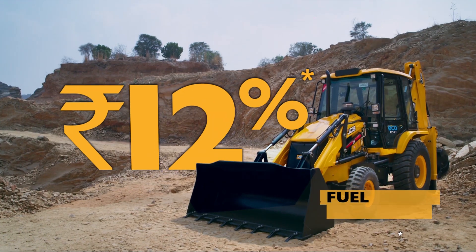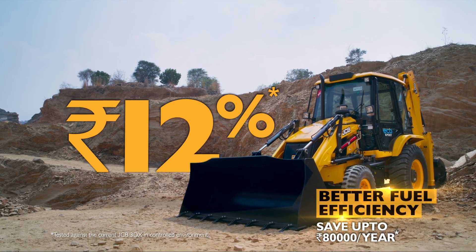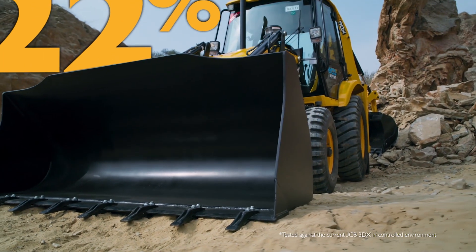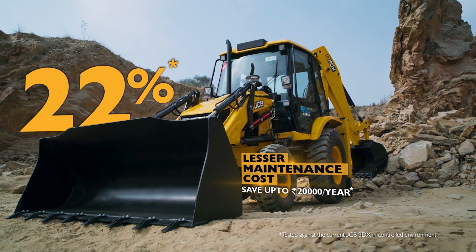Now get 12% better fuel efficiency that saves up to Rs. 80,000 per year, tested against the current JCB 3DX in a controlled environment. Its 22% lesser cost of maintenance saves up to Rs. 20,000 per year.